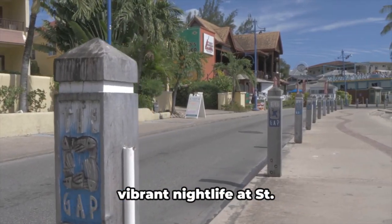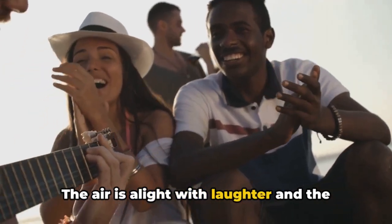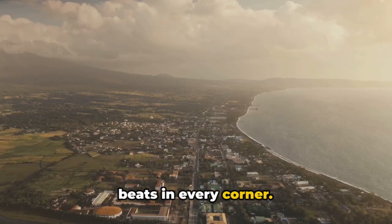Leaving the cliffs, we step into the vibrant nightlife at St. Lawrence Gap. The air is alight with laughter and the rhythm of local music. It's a place where the heart of Barbados beats in every corner.